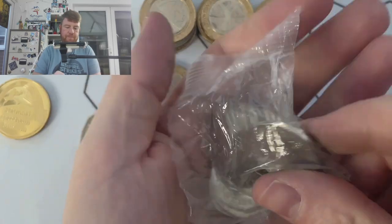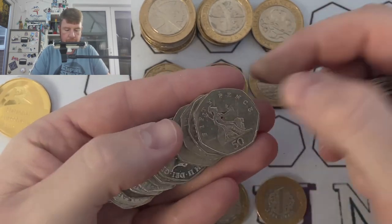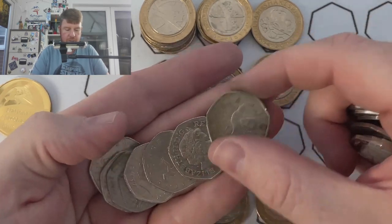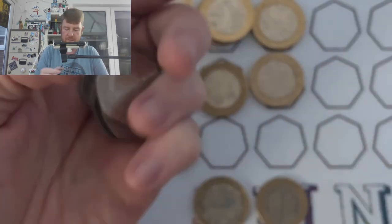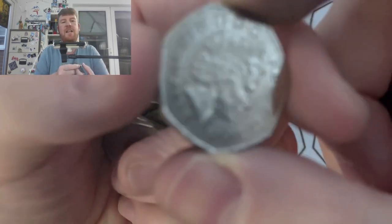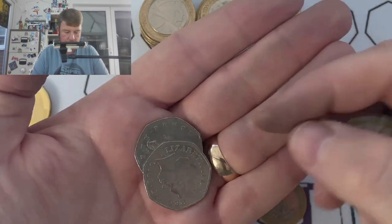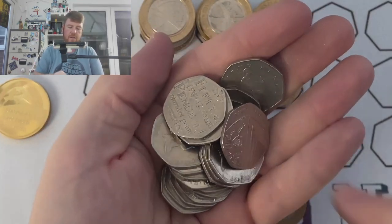Two bags left. We've got a dirty Paddington Bear here — he hasn't been in circulation that long, maybe three years, and he's super grubby. There's a 2008 Britannia, the lowest minted of the Britannias at three and a half million — I've got a few, I won't be keeping them anymore. One bag left — come on, lucky leprechaun, let's do the biz in the last bag.